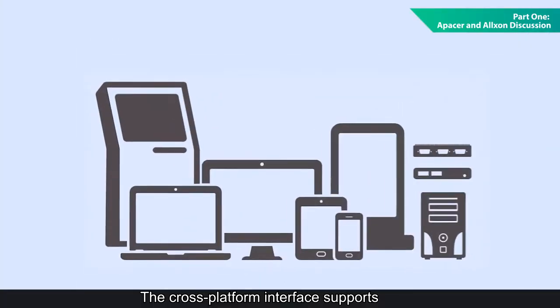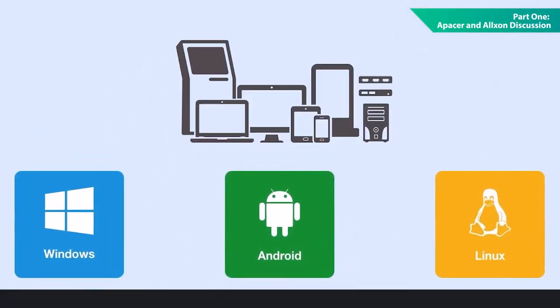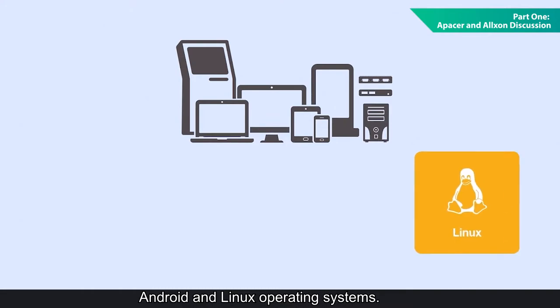Sure, my pleasure, Frank. It's nice to be here with you again. Alxon DMS provides a wide variety of centralized cloud-based device management solutions. With just a single unified portal, we can help users to manage IPC devices remotely. The cross-platform interface supports Windows, Android, and Linux operating systems.